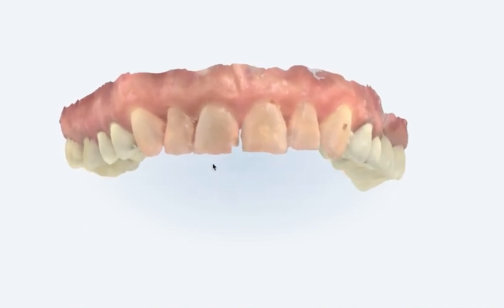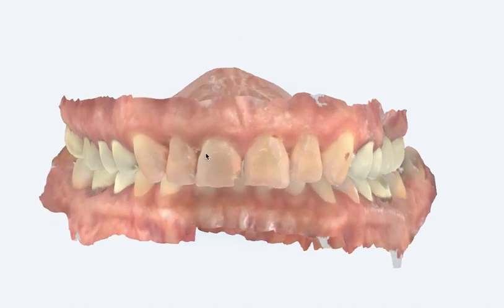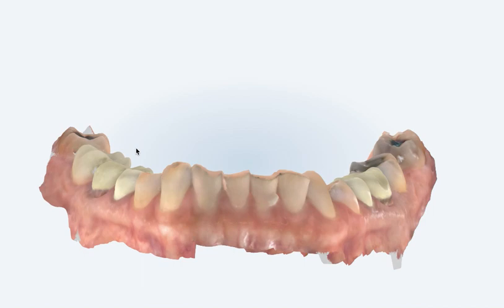When we have the conversation about cases like this with Invisalign, we have to ask the question: where does Invisalign shine? It shines with unraveling crowded teeth, moving mesial, distal, and buccal-lingual — not incisal-gingival. Yes, it can happen, but intruding these teeth with Invisalign alone is not going to happen for two reasons.